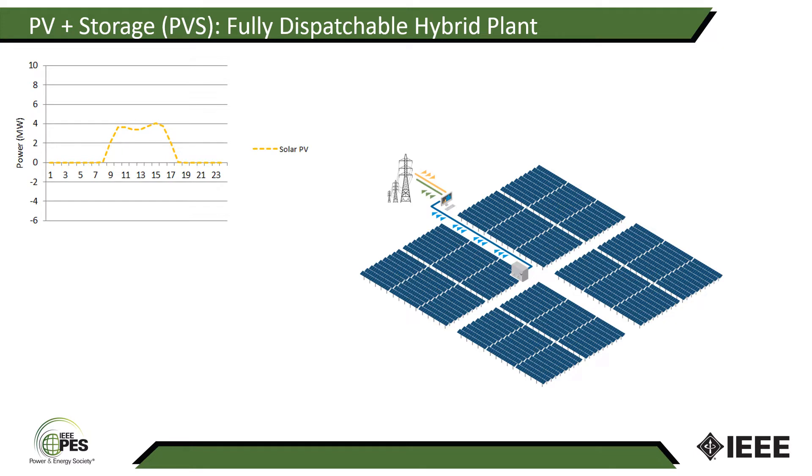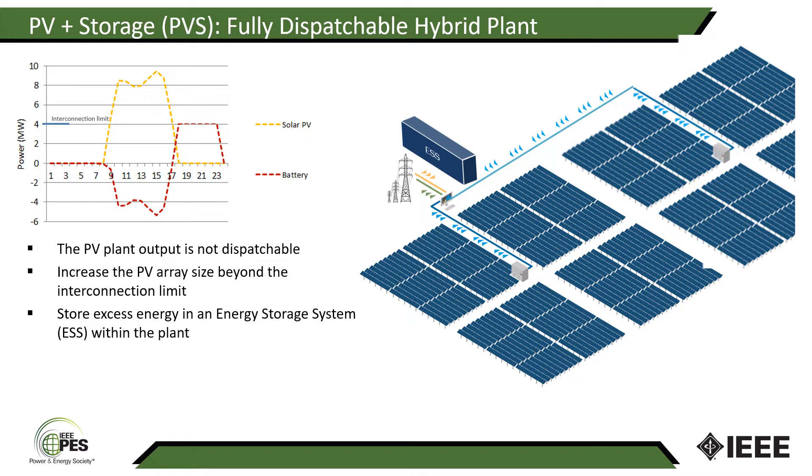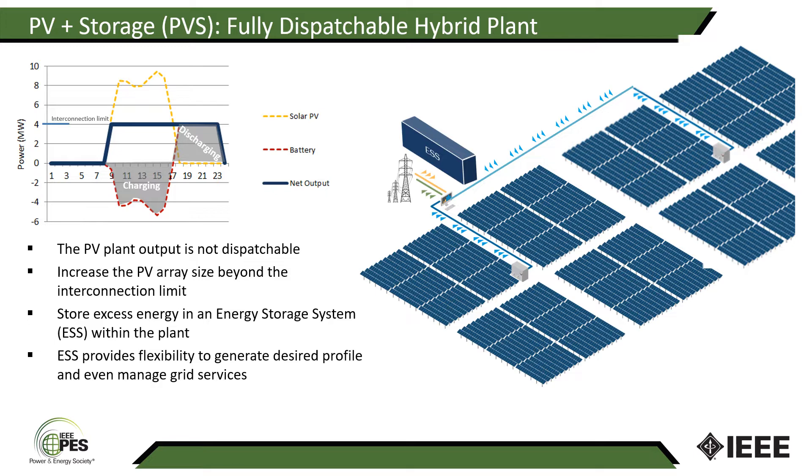A typical PV plant output is illustrated here — it is not dispatchable. What's shown here is an interconnection limit, in this case 100 megawatt. One way of making this plant dispatchable is to build a hybrid plant where we increase the PV array size beyond the interconnection limit, store excess energy in the energy storage system within the plant itself. The excess energy is used to charge the storage system during the daytime, and in the evening it is used to discharge as required. The ESS then provides the flexibility to generate a desired profile and even manage grid services like frequency regulation and other regulation services as well.